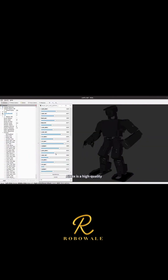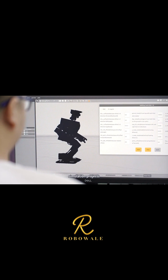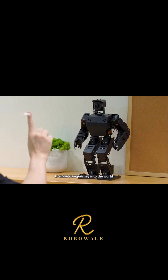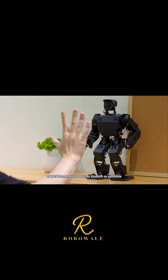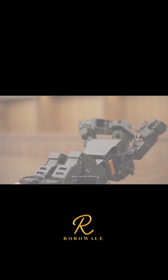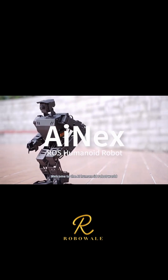Whether you're a beginner or an engineer, iNEX is a high-quality ROS humanoid robot development platform. We've prepared URDF models, simulation projects, ROS source code packages, extensive learning materials, and video tutorials to make your journey into the world of ROS humanoid robots as smooth as possible. Welcome, iNEX — welcome to the AI humanoid robot world.